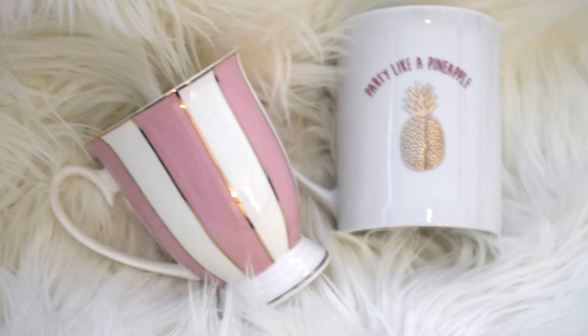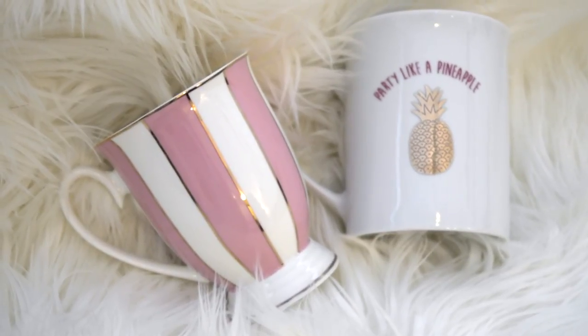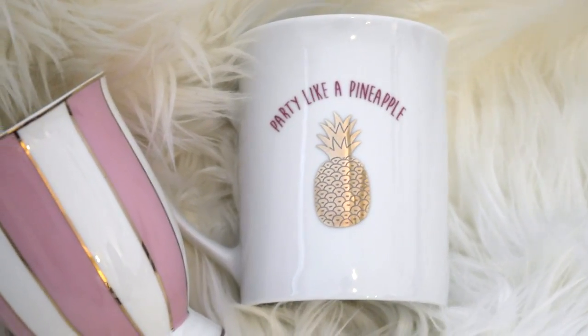At HomeGoods, I got these two mugs. One of them is pink and white with gold outlining — it's a super cute shape. And then one of them says 'party like a pineapple' with a golden pineapple on it. I don't have a lot of mugs, so I thought I would pick those up. They were $3.99 each.